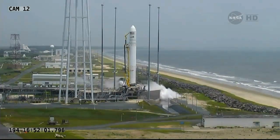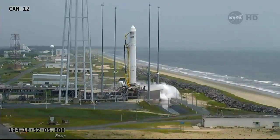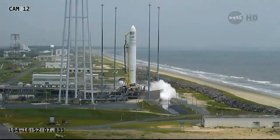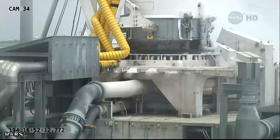T-minus 10 seconds. CBC slew test initiated. Mark, and 10 seconds to launch. 5, 4, 3, 2, 1.